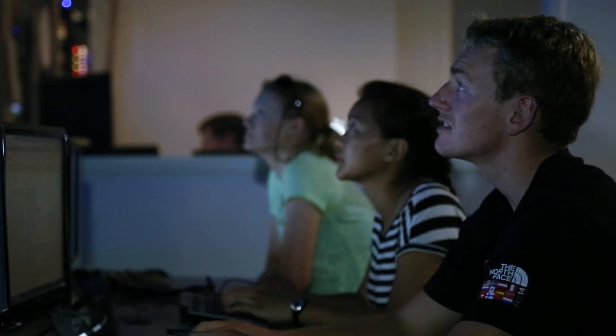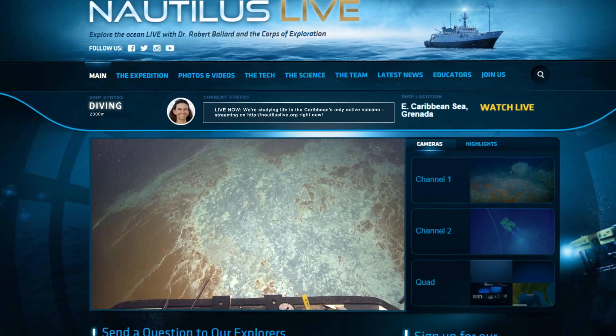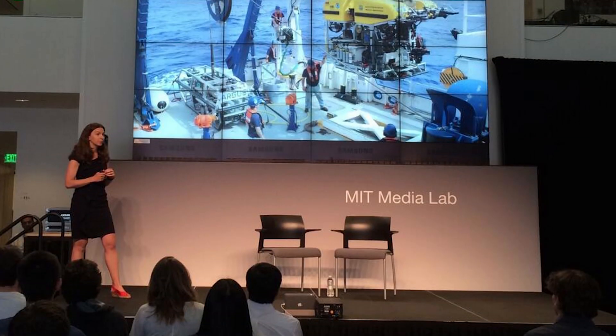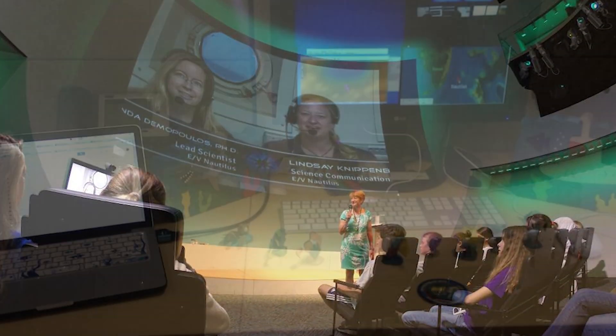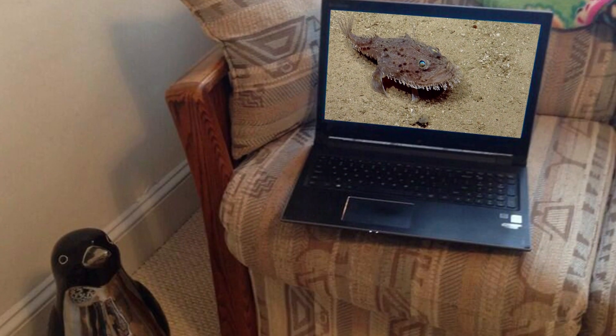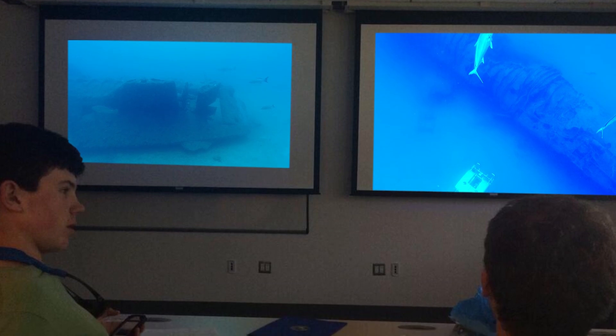Dr. Ballard, the founder and president of the Ocean Exploration Trust, has been using telepresence to revolutionize science for decades. It's the same technology we use to bring you all of the amazing ocean videos you see on our website and streaming in museums, aquaria, schools, and universities around the world. This technology isn't just used by the public — scientists join our expedition from home, identifying sea creatures, pointing out interesting finds, helping us with archaeological studies, and more.